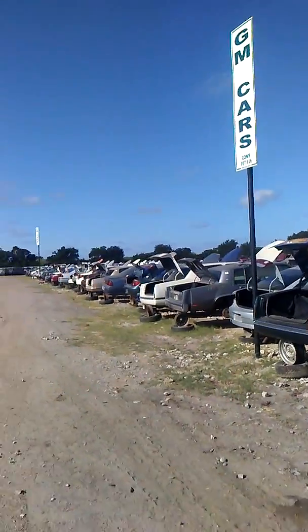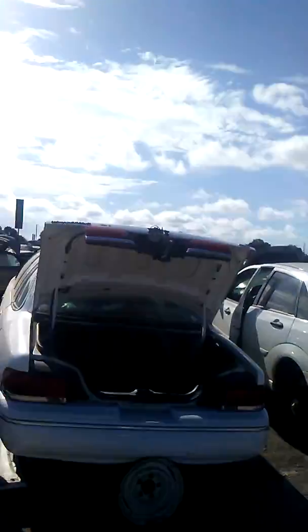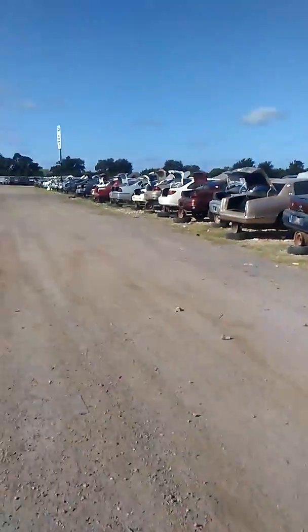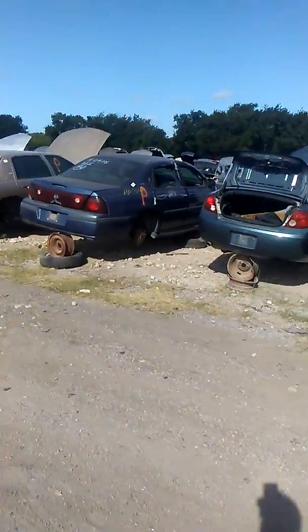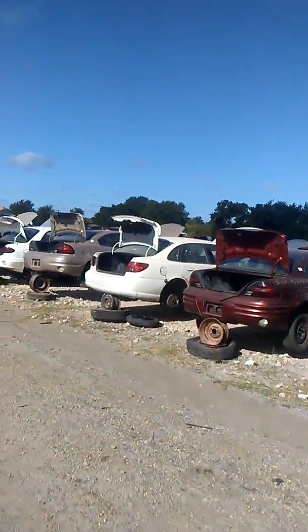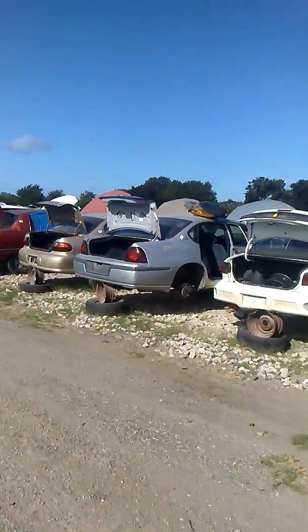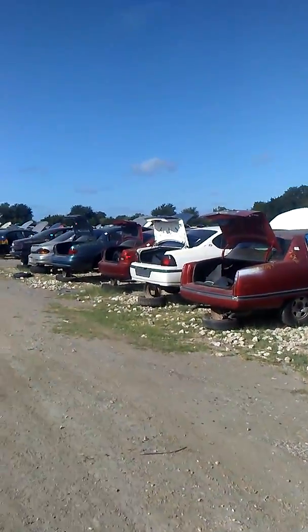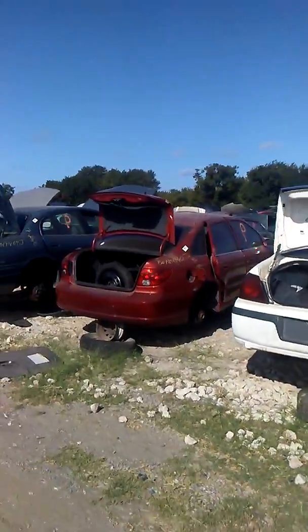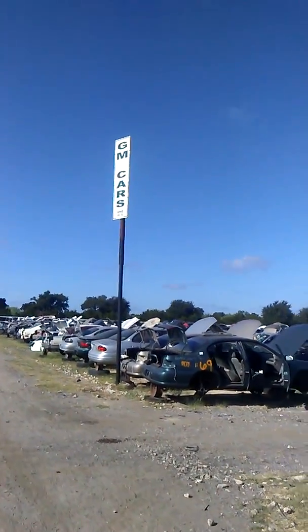As y'all can see they got the cars labeled, so you're gonna find whatever you're looking for — you just gotta look up at the signs. This is the GM car section, Ford cars over there, all the GM trucks back over there. They got their little roadways — shit is organized and neat. It's a real laid-out junkyard. I've watched some of y'all junkyard adventures and some yards are sloppy — cars with trees growing up in them. I ain't knocking it, but this is real simple, easy, and organized, so it's helpful.